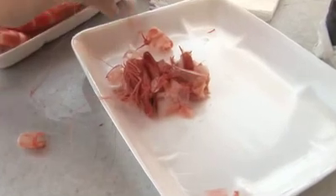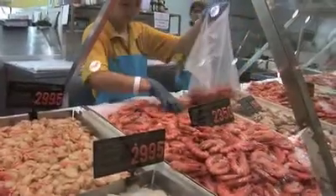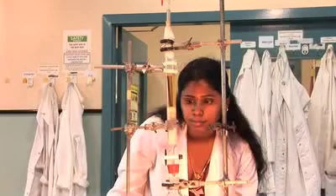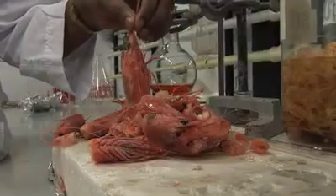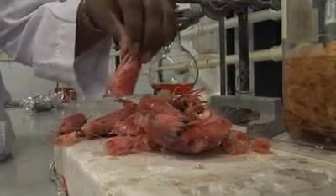If a UNSW researcher has her way, it won't be long before a plate of prawn shells like this is more valuable than the actual prawns themselves. Renuka Karapaswamy has developed a new technique for extracting a powerful antioxidant called astaxanthin — the pigment which gives cooked prawns their red colour and a superfood ingredient.